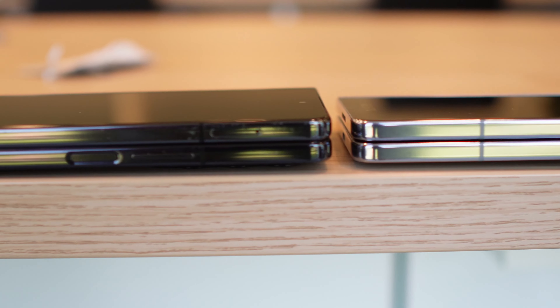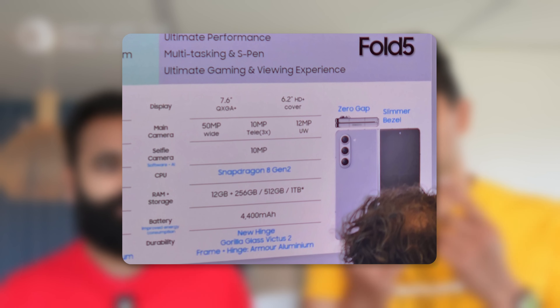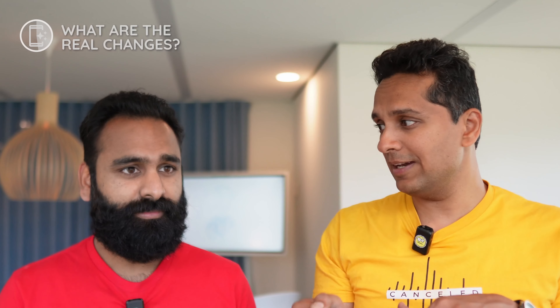That's kind of the theme for what really changed here — it's noticeably light and very easy to use. And it's a little bit thinner as well, by a few millimeters. They've changed the glass on the front and back to Gorilla Glass Victus 2, as against Victus Plus last year. So, refinement again.